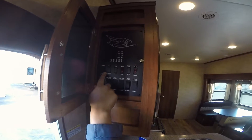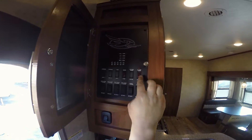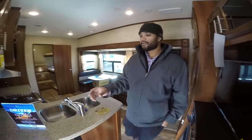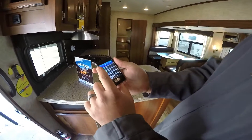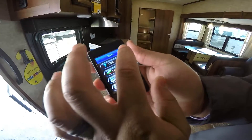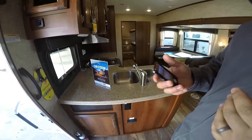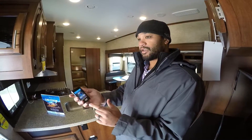The control panel has buttons for exterior lighting, turning your water pump on for dry camping, and your water heater. You've got your slide-out controls to run them in and out. There's also a nice remote that controls a lot of the camper's features — exterior lights under the awning, the leveling system, both slide-outs, and your awning. It's real convenient because you can carry it outside while setting up and make sure you're not running into a tree branch.